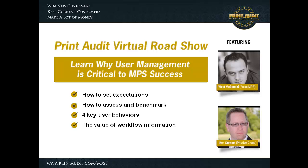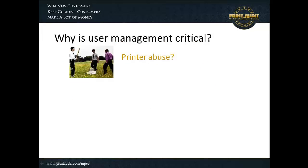For starting purposes, I'd like to look at the obvious question here, and that is why is user management critical to MPS success?